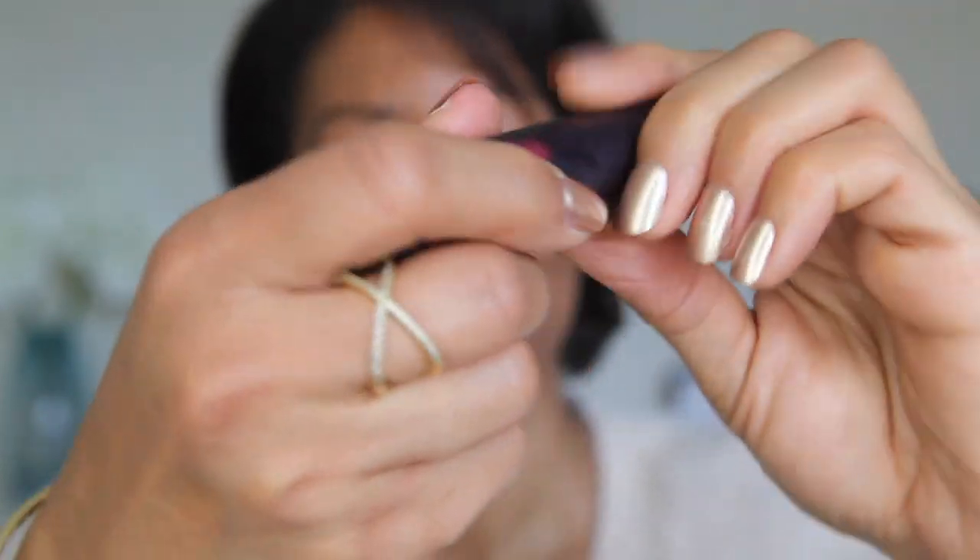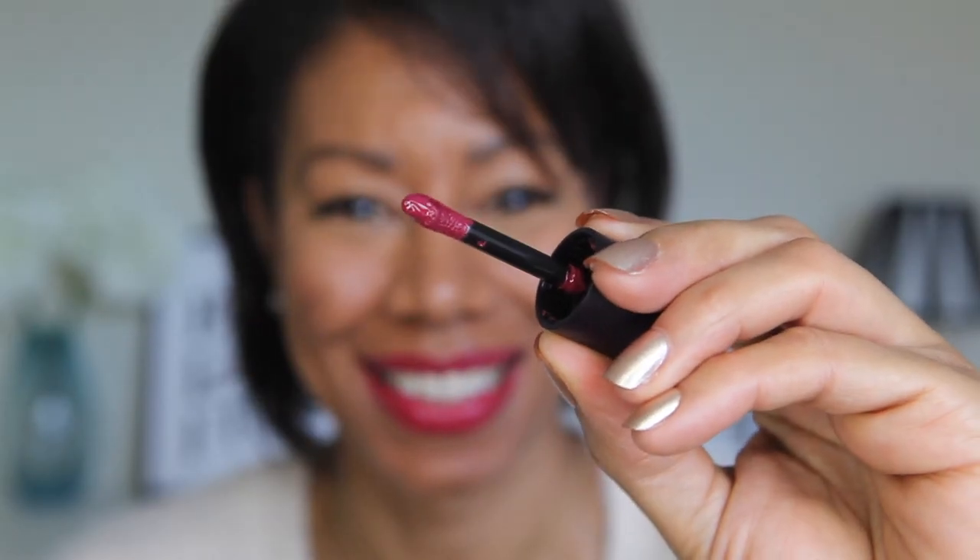Next up is number six — this is Chilly Fig, and I love this colour. It's the kind of colour I would wear in the daytime, I'd feel comfortable wearing it out and about, for meetings or whatever. It gives a nice bit of colour to the face — it's a deep, plummy kind of colour. This one is a matte and again doesn't feel drying at all. I think it's a really nice, easy colour to wear for most complexions.